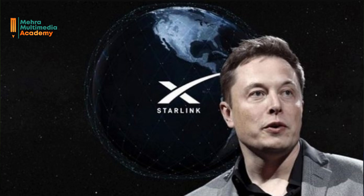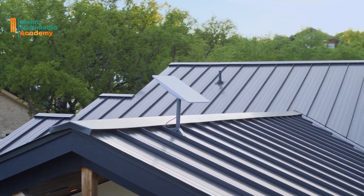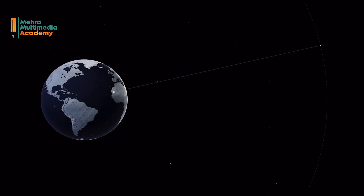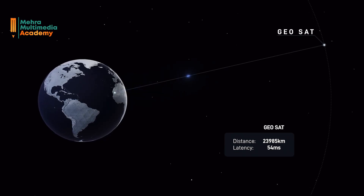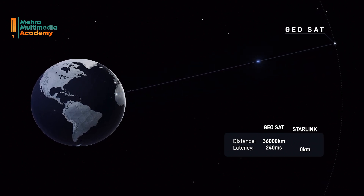Let's see what exactly Starlink is. Starlink is a satellite internet constellation project by SpaceX, the company founded by Elon Musk. It aims to revolutionize internet access by providing high-speed connection to underserved and remote areas around the world, including Ghana. Unlike traditional internet delivered through cables or phone lines, Starlink uses a network of thousands of small satellites in low earth orbit. These satellites work together to beam internet signals down to earth, providing coverage to a wide area.